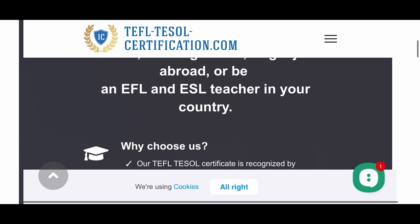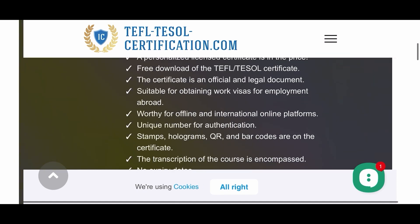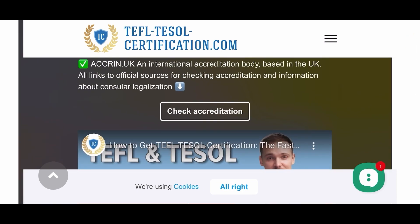Today's video is sponsored by International Certification. Be sure to like, subscribe, comment below, and share this video. Thank you.